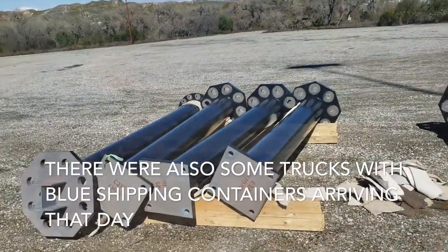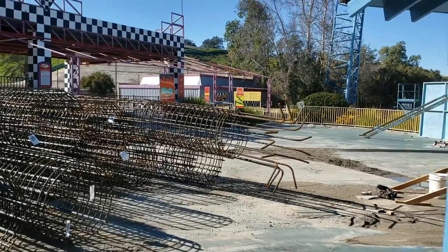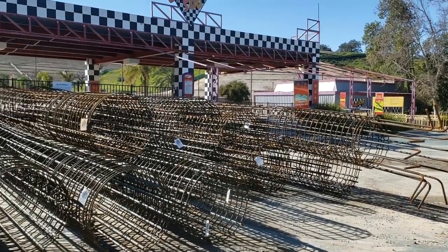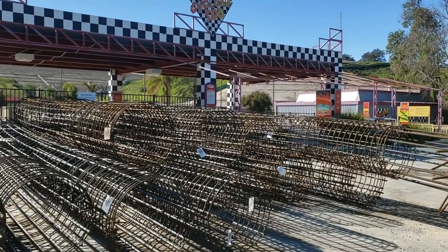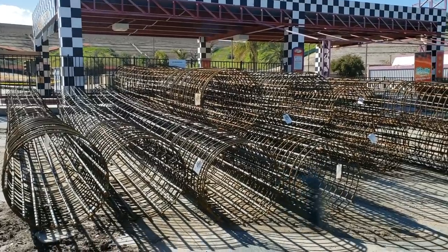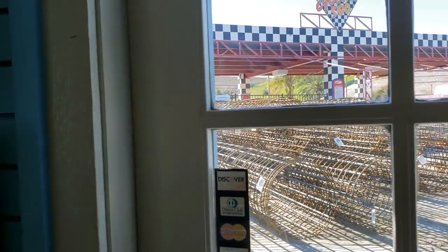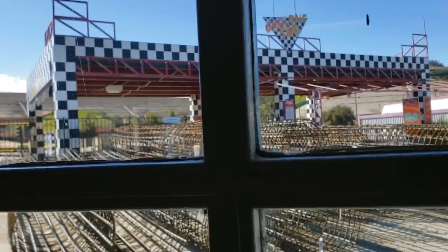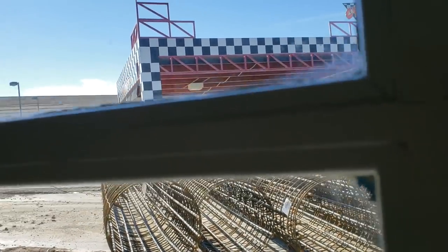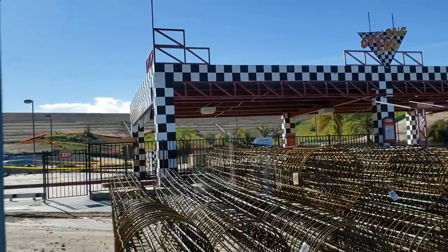I wouldn't be surprised if Parks Bros releases a video in the next couple of days showing a footer. If you want daily construction updates, go check out Parks Bros on YouTube and subscribe — they're doing a fantastic job keeping you up to date on West Coast Racers. Here you can see all these rebar cages, ready to go in the ground for those footings.